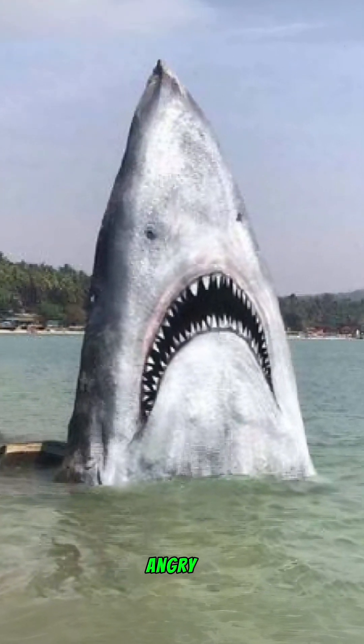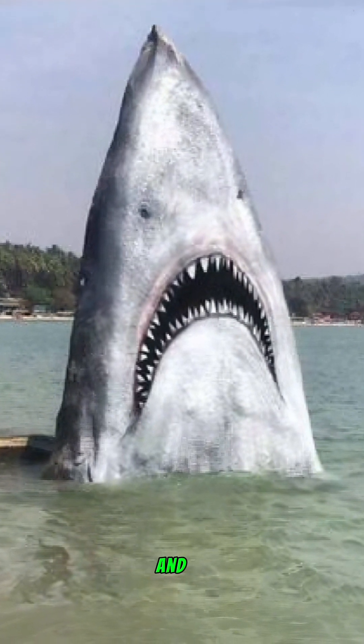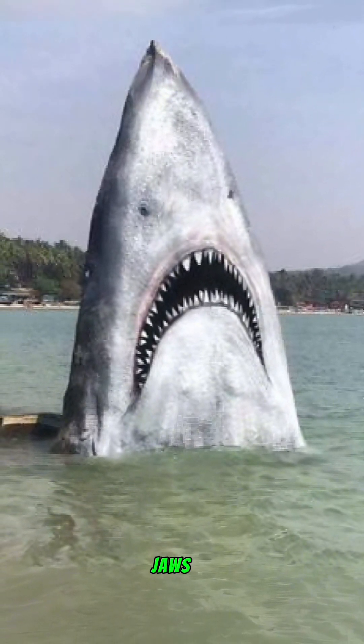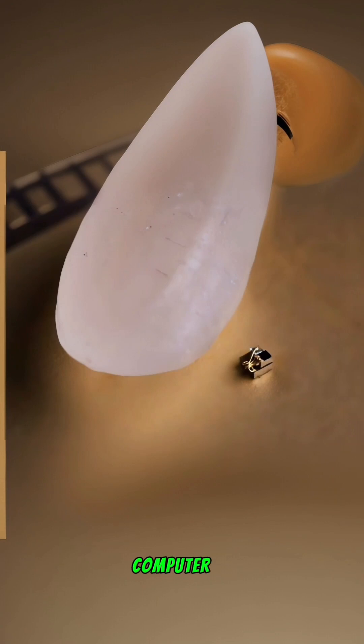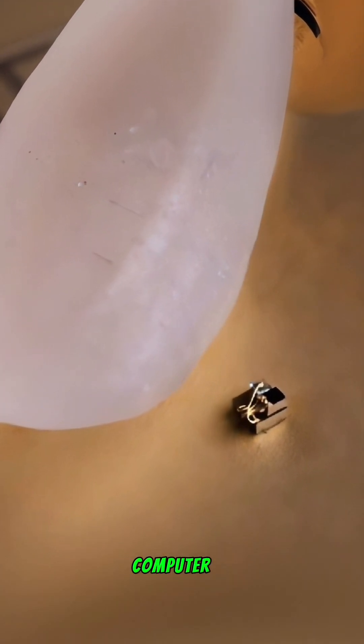Shark rock: in a creative twist, someone has painted a large pointed rock to resemble an angry shark. This whimsical art piece brings a touch of humor and creativity to the seaside, reminiscent of the classic film Jaws.